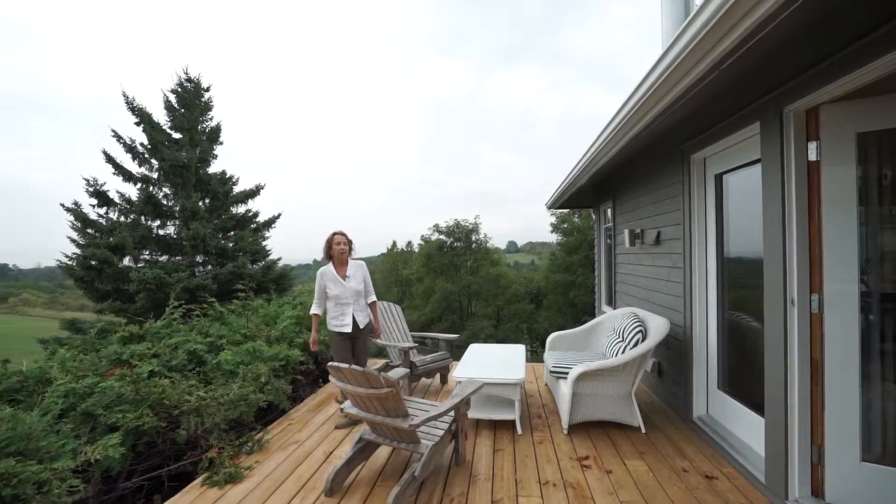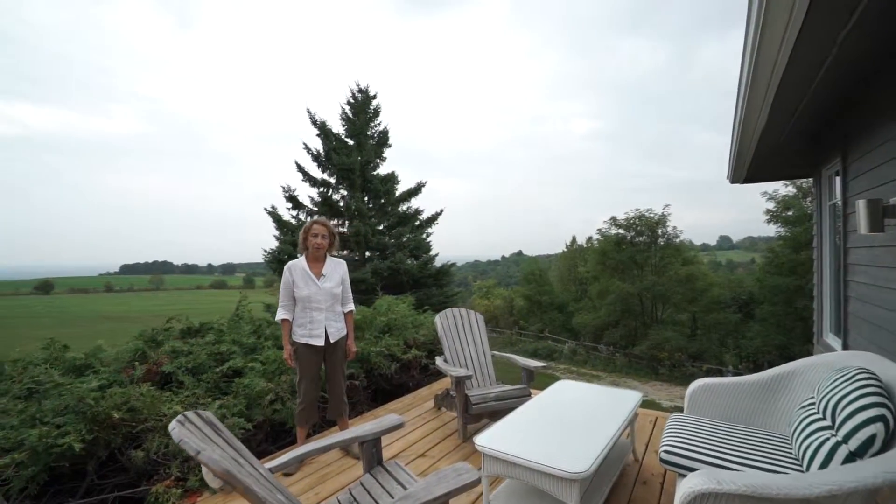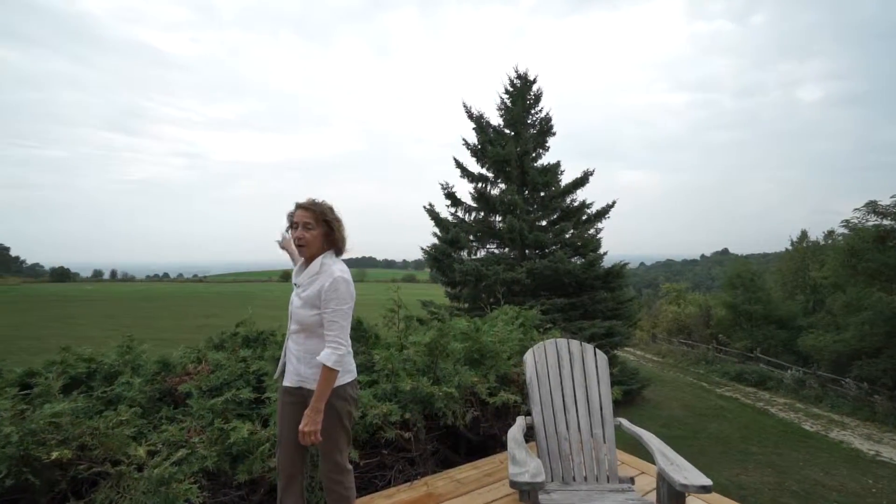We're back out on this deck with the amazing view. This house sits on 13 acres, down into the valley and out to the farmer's field. Ten of the acres are under conservancy, which makes for a huge tax break.